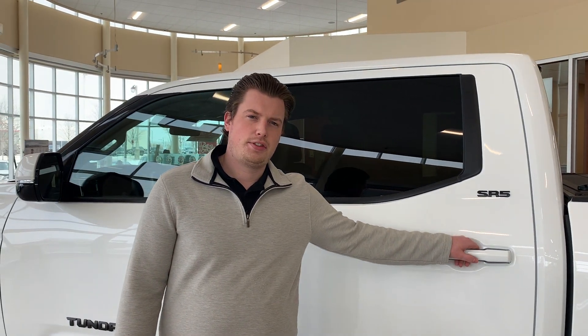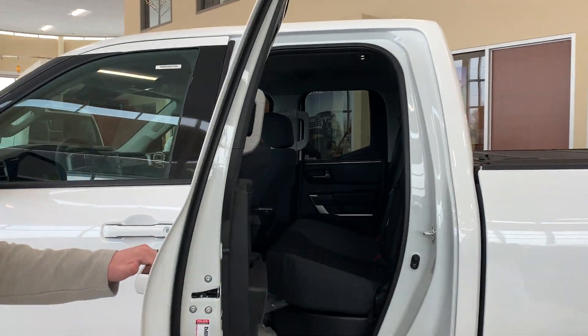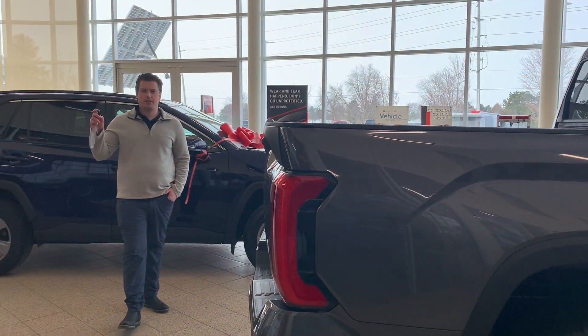There's tons of space for the family with the CrewMax, and double cab configurations are available as well. It also features a smart key with tailgate integration.